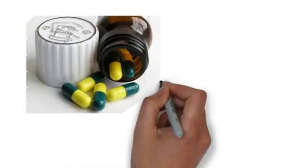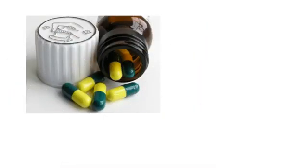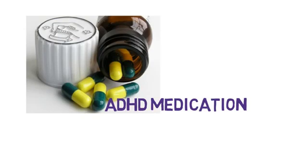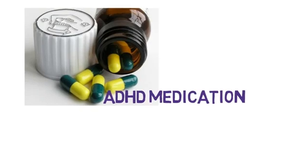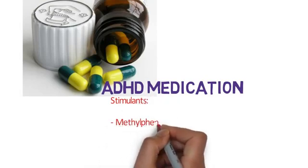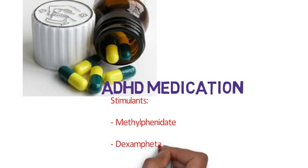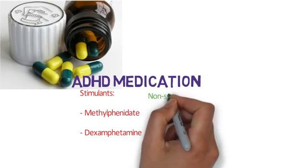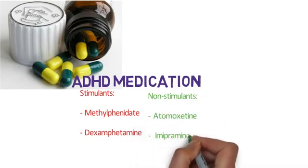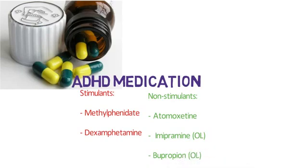Medications are a valuable tool in the management of ADHD and NICE guidance recommends medication in patients with severe or moderate impairment where non-drug measures have either been ineffective or cannot be attempted. They tend to be used together with supportive measures, and the most commonly used ones are the stimulants methylphenidate, dexamphetamine, and atomoxetine. Other medications such as imipramine and bupropion are used off-label if the commonly used medications have been ineffective or not tolerated.